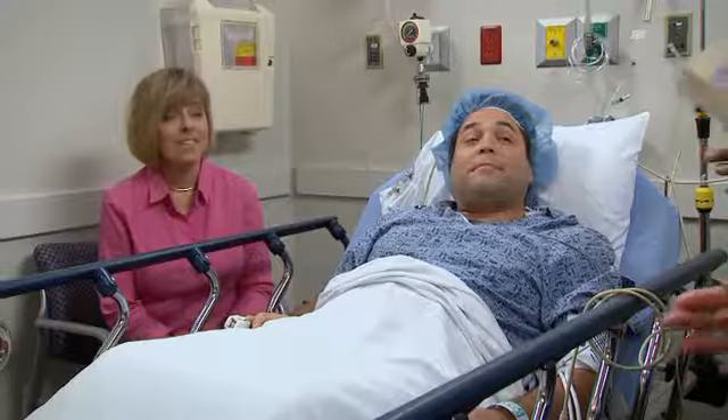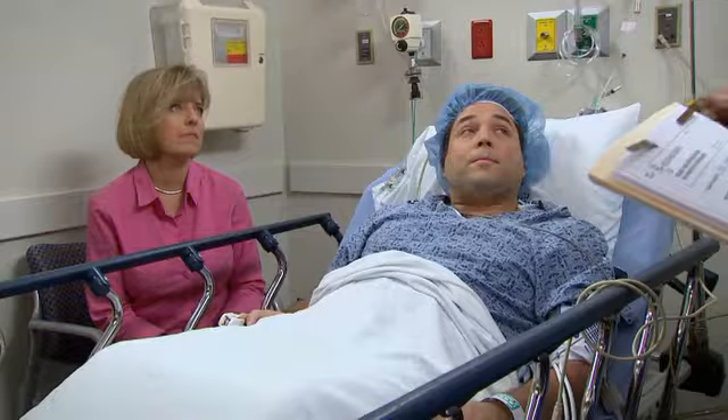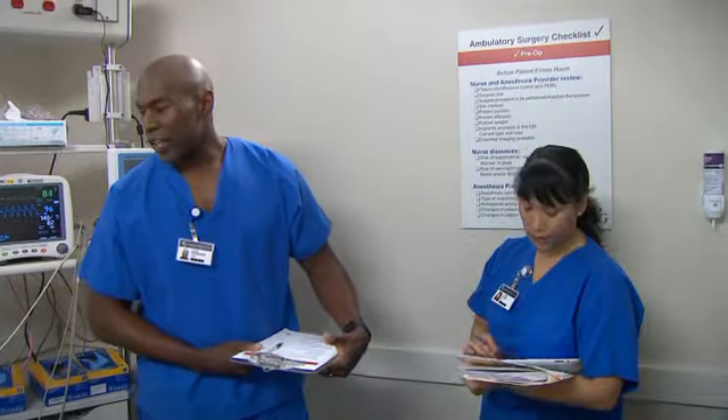Good afternoon, Mr. and Mrs. Gray. My name is Lou Howard and this is Lynn Chen, and we're two of the nurses that will be taking care of you today. Hi, Mr. and Mrs. Gray. It's nice to meet you. It's nice to meet you as well.